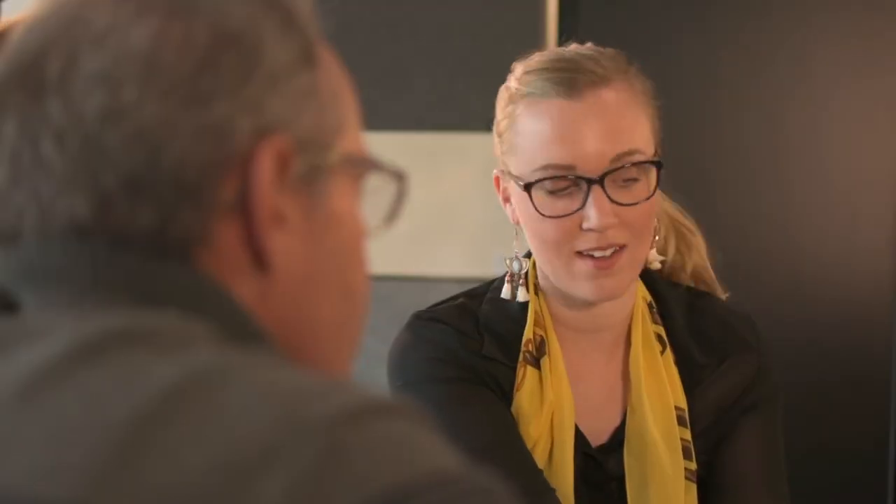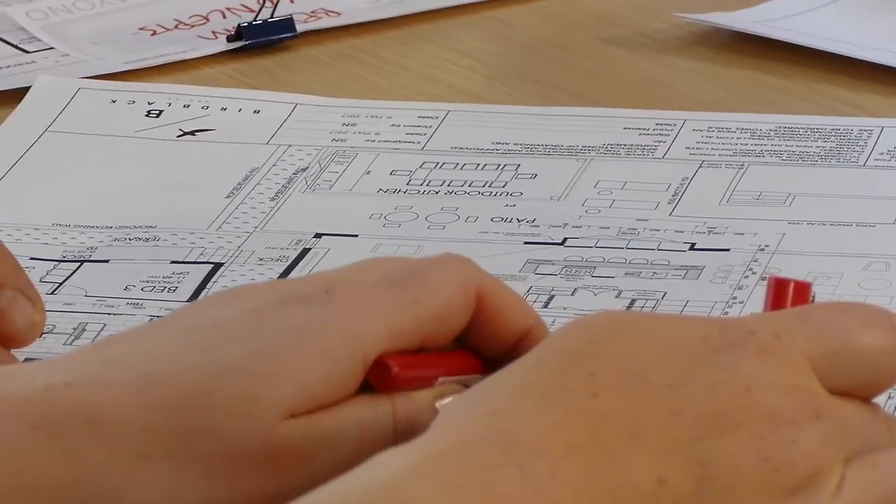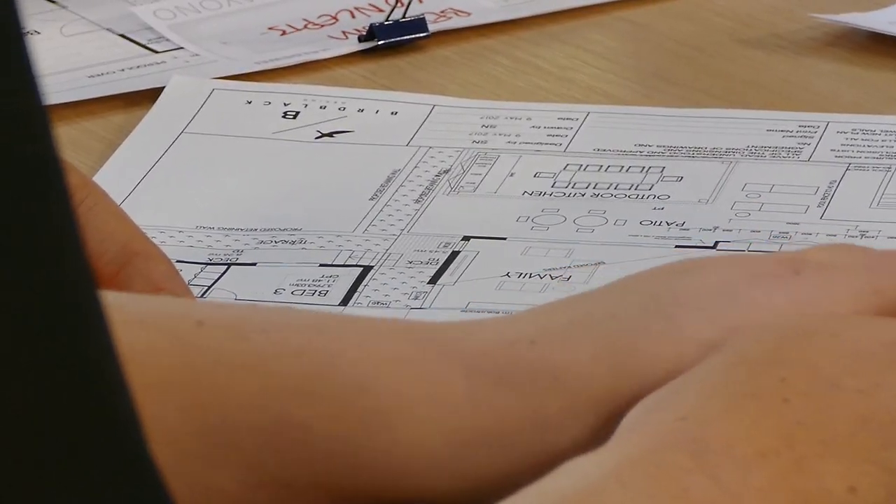Sometimes clients fall in love with one particular design straight away. Other times, they may like elements out of one or two of them, so collaboratively we work towards getting a final design that meets your requirements.